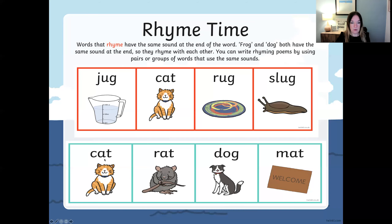Let's have a look at the ones in the green box now. Can you spot the odd one out? Which word does not rhyme? Cat, rat, dog, mat. Shall we listen again? Cat, rat, dog, mat.